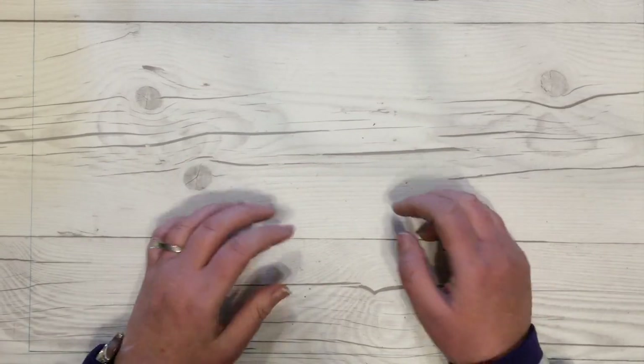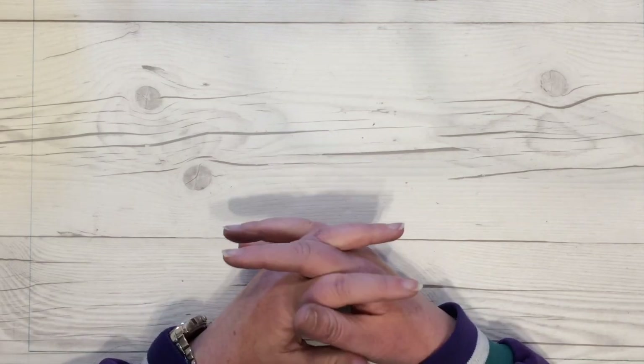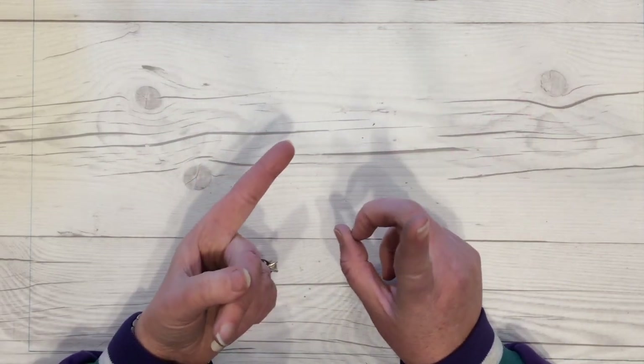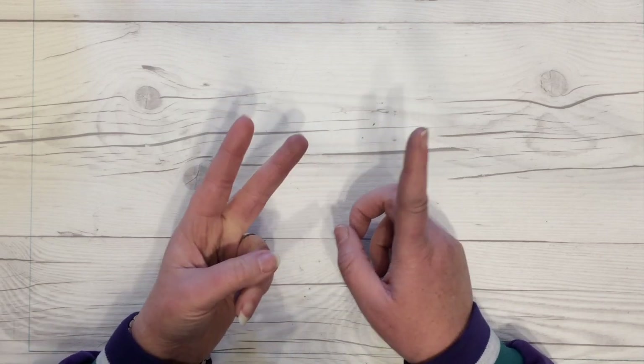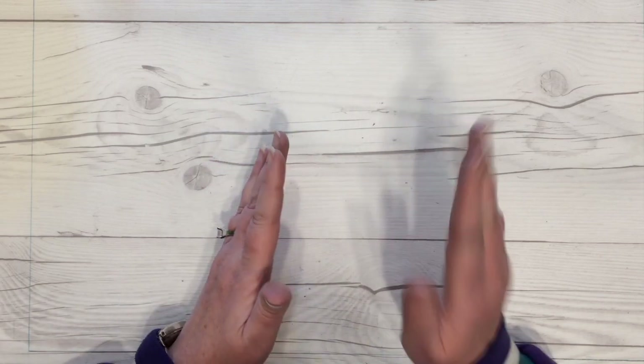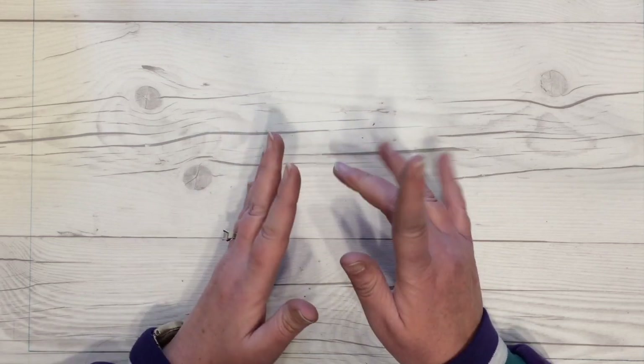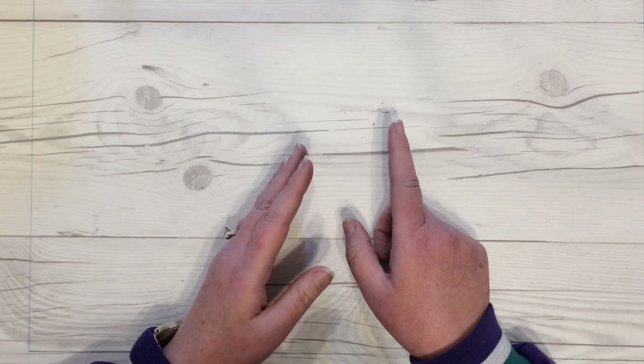Welcome back crafty friends, it's Alicia of the Call Me Crafty Owl YouTube channel. Today I'm back with a little haul from Harbor Freight, which doesn't sound very crafty but just wait, and then I got some paper at Michael's and a few other things that I think you'll want to see.